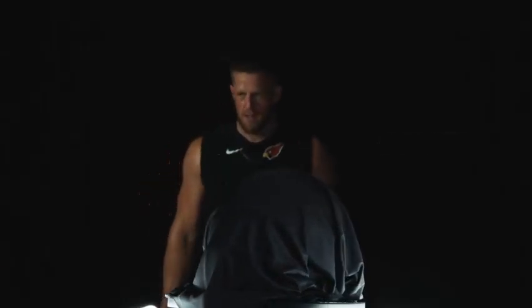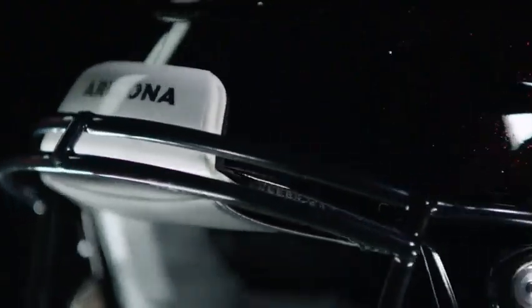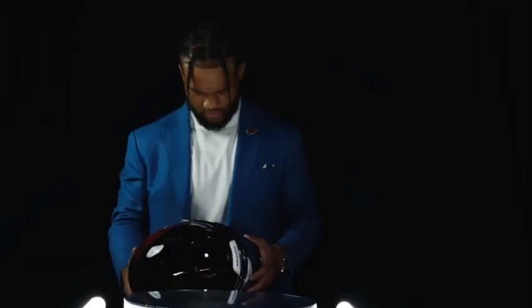This helmet is going to pair well with our color rush and our black unis — it's going to be amazing. The first time we wear this though, it will be in a preseason game, which is kind of weird in my opinion, but we will wear it against the Eagles and then the Saints later on in the season.